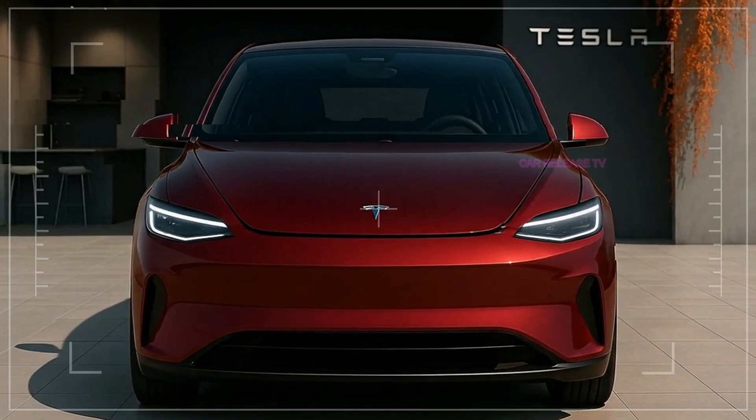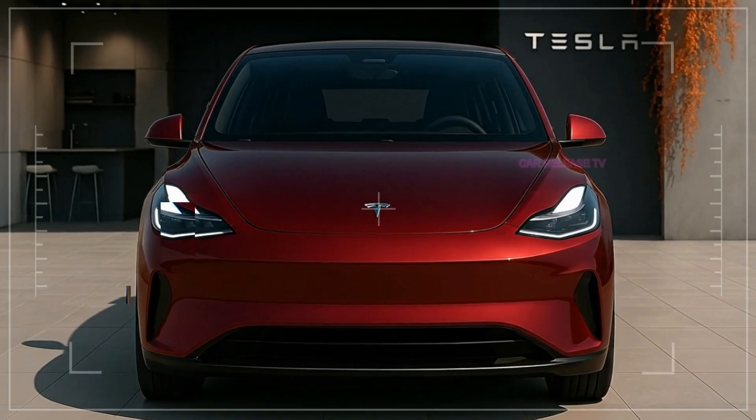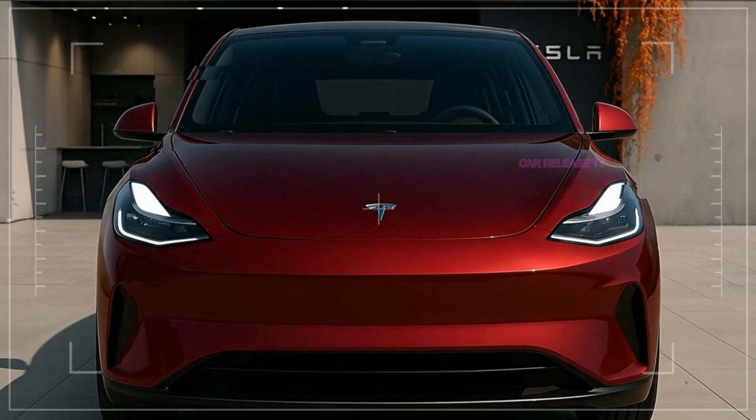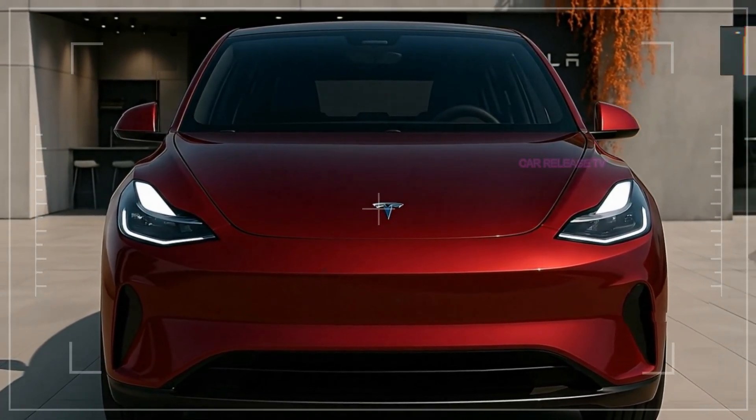Let me know in the comments what you think about the Model 2. Is this the EV revolution we've been waiting for? Or will the competition catch up before Tesla's entry-level car hits the road?